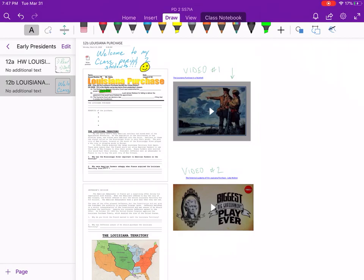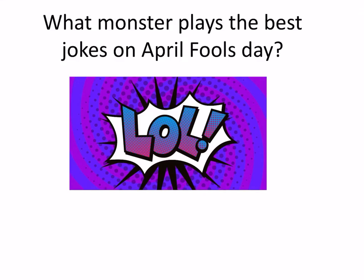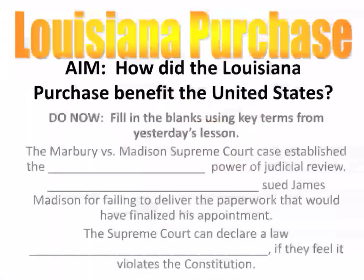The same thing goes for when you're doing readings and answering questions. Let's get started. As I said, it's April 1st, which means April Fool's Day. We're going to begin with a joke: What monster plays the best jokes on April Fool's Day? Of course, that would be Frankenstein. Get it? So that's me, Mr. Gates. Welcome to our Period 2 class. Today we are beginning the Louisiana Purchase, which is probably the most important and most interesting part of Thomas Jefferson's presidency.